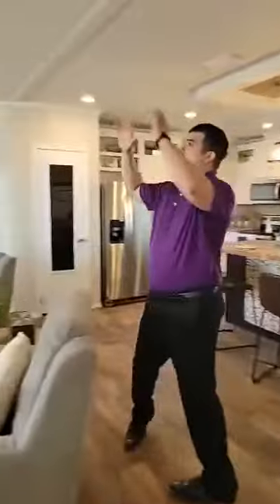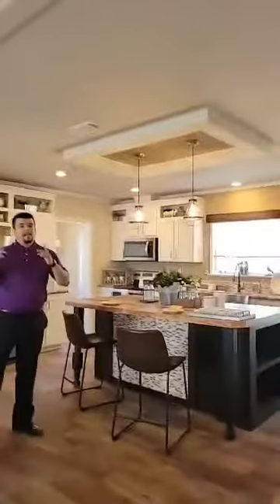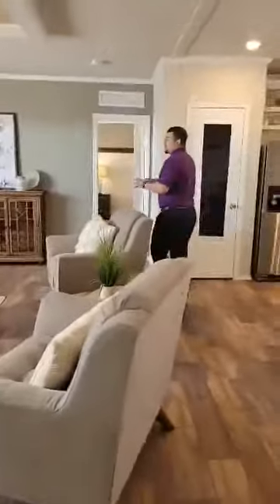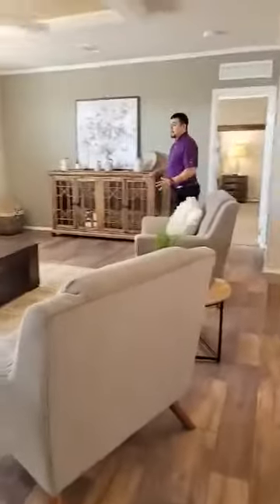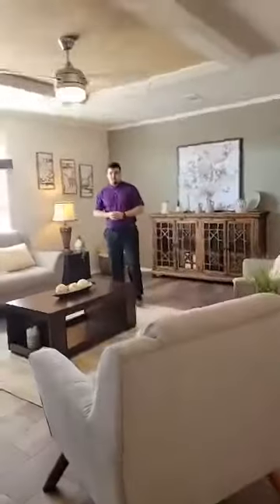We got the beautiful coffered tray ceilings in the living room, coffered tray ceilings here in the kitchen. We got LED lighting throughout the whole house, and we have the air duct systems in the ceiling. What I really love about having air duct systems in the ceiling is that you're able to put all your furniture wherever you like without having to worry about blocking the air vent and losing air circulation.